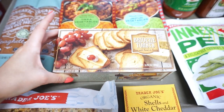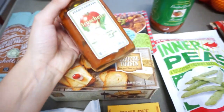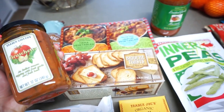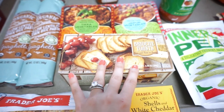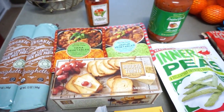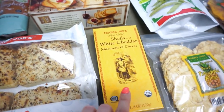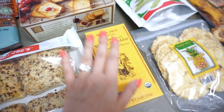I bought these little brioche toasts along with the bruschetta that Trader Joe's sells — so many people have raved about it, so I really wanted to try it. I didn't have anything at home to put it on, so I bought the toasts to go with it. I haven't tried either yet, so I'll have to let you guys know. I also got a box of the organic shells and white cheddar macaroni and cheese — I've tried the regular mac and cheese but not this one yet.